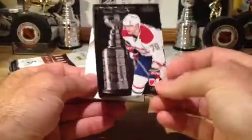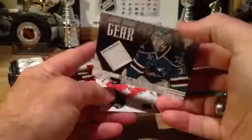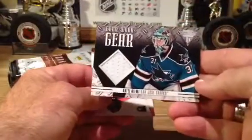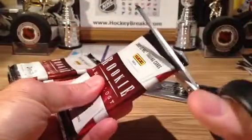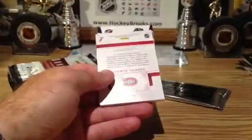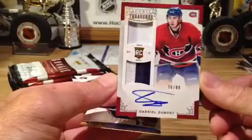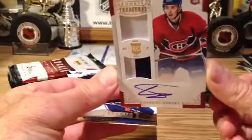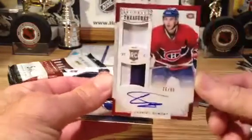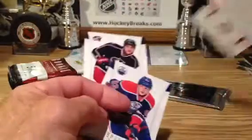Going out to Montreal to 999 — Andrew Markoff. And Antti Niemi, Game Worn Gear, going out to the Sharks. And going out to the Montreal Canadiens — Gabriel Dumont, and this is to 99, number 76 of 99. You can see a little bit of red in there — the camera doesn't pick it up, it's at the bottom. But nice, going out to Montreal, short printed to 99. Beautiful.